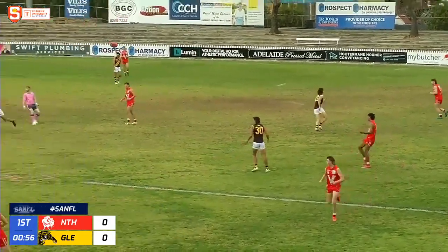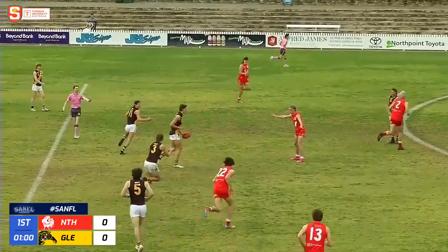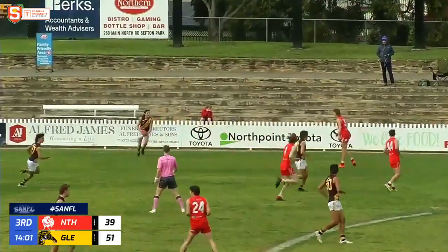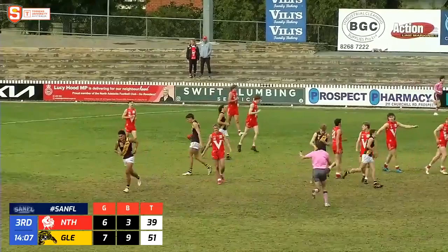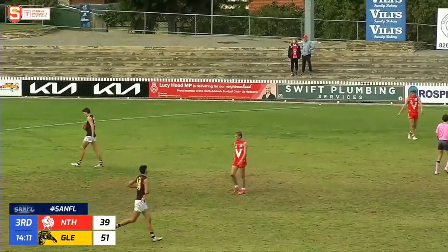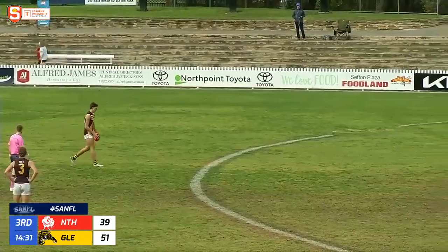Jackson Martin just inside defensive 50, his kick a bad one. Glenelg with another chance. Here's Francis — this now is Ben Camparelli. Off the right foot, goes inside 50. Francis uses his height, too tall for Turner there at full stretch, plucking the mark. When your ruckman can go down forward and do that, it's good things for Francis.